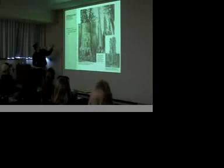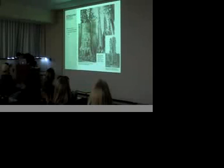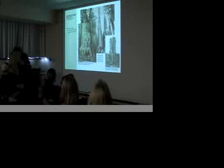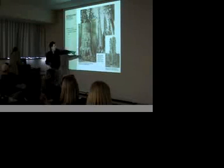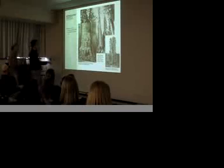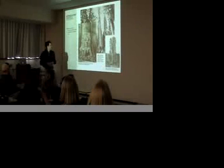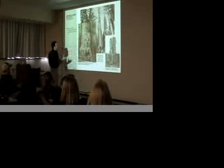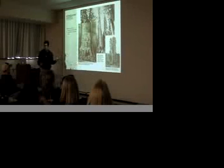Here's a perfect example of it — these are the giant Sequoias. This one is actually the Mother of the Forest. It has the stats here: 305 feet high, 63 feet in circumference. They took the bark off — you can see the scaffolding around it — and these are some etchings that people made because they had such interest in it.